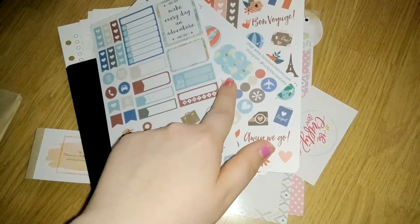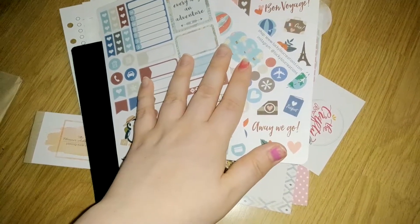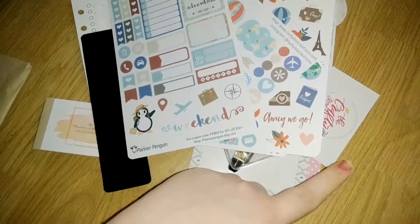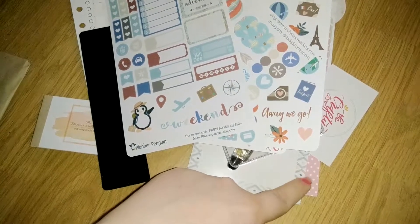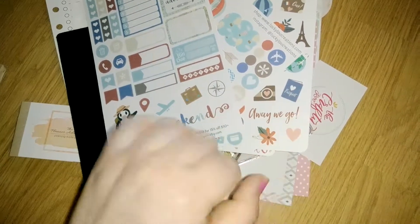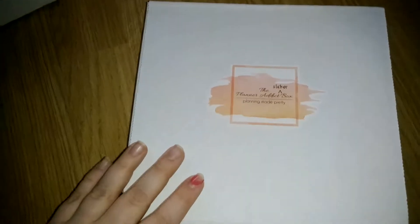Like I said in my June unboxing, this is $15 plus I think it's $16 for the ring bundle if you buy that separately, plus shipping obviously. So that is great value. Let's move on to the sticker box.